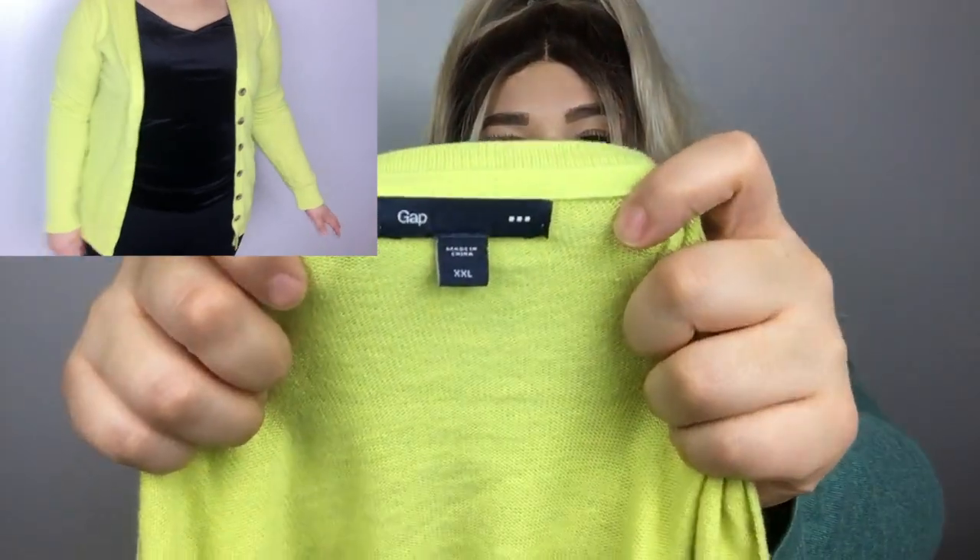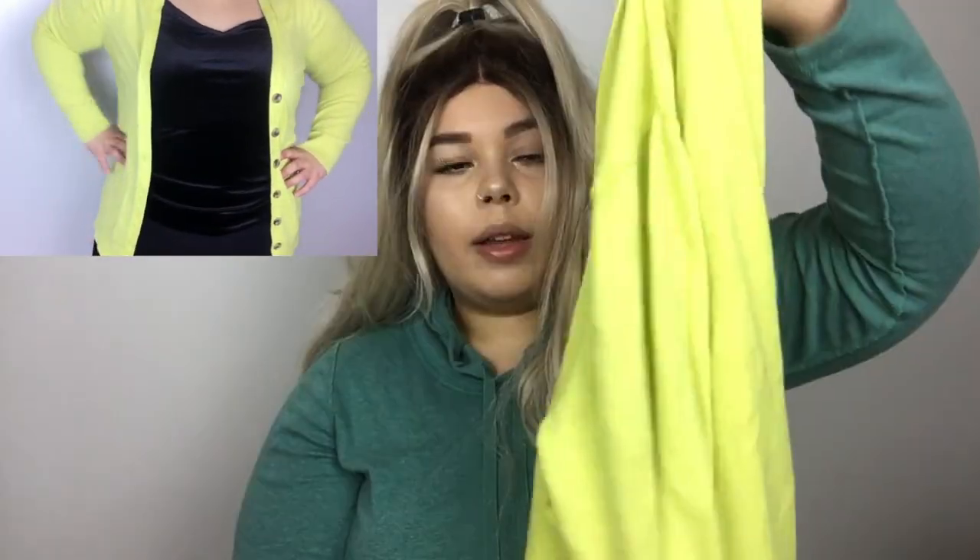The only reason I bought this neon cardigan is because I finally have something to wear my neon scarf with, and it's cheetah with neon — the same neon. It's also from Gap and it's a 2X and I actually really like it. I already wore it to work and I got a lot of compliments on my outfit.